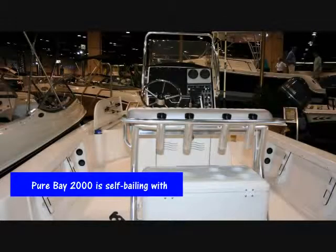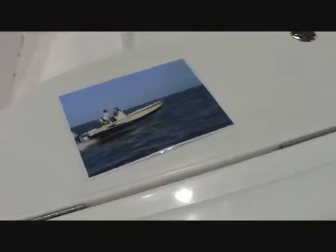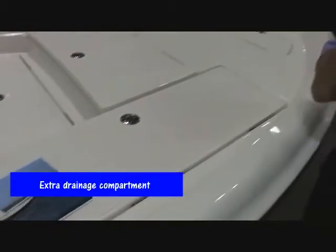It's a self-bailing boat, and it also has the signature feature of Pure Bays from Blue Wave, which is an extra drainage compartment in the center of the floor of the cockpit.